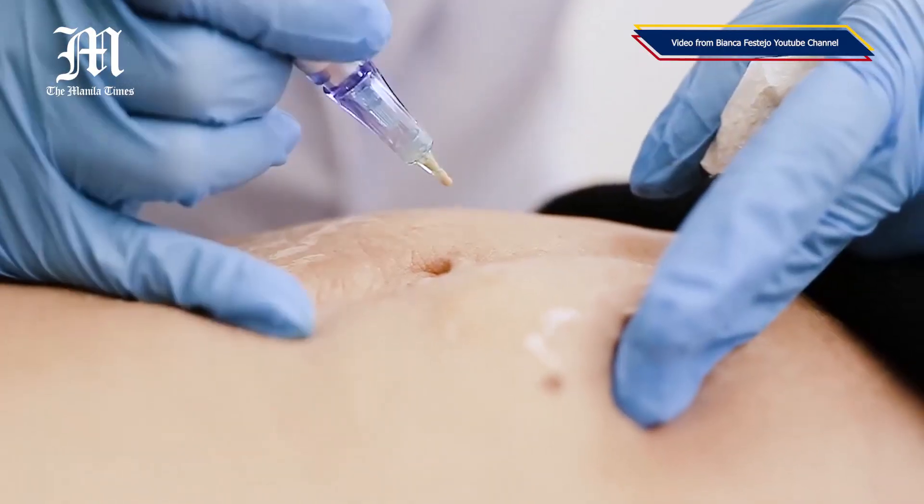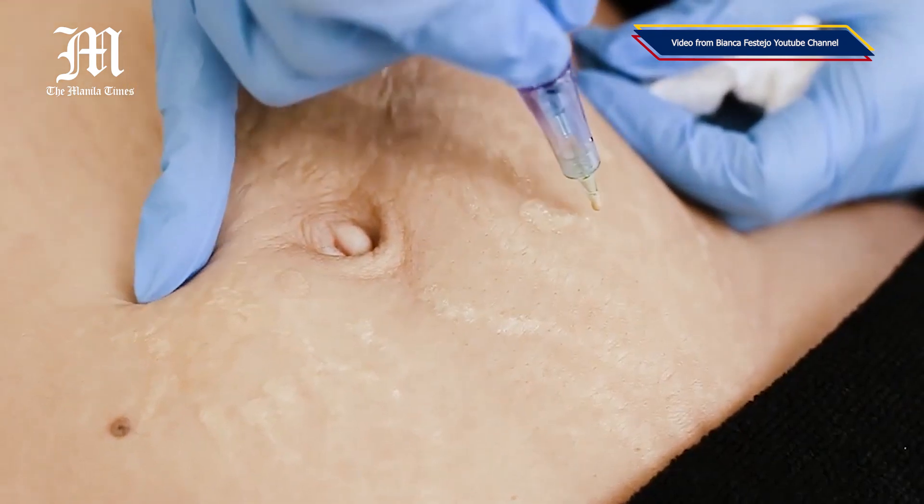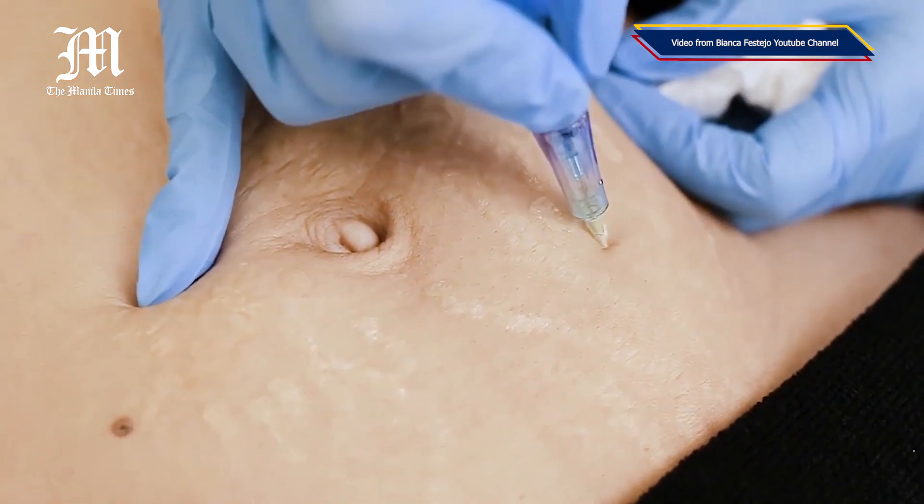A lot of clients are very scared there might be discoloration. But I'm happy to say there will be no discoloration, because we are using a skin tone color that matches your skin. It will simply blend in with your natural skin tone.